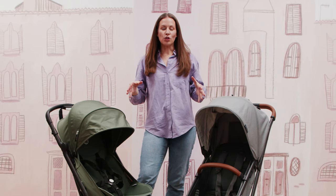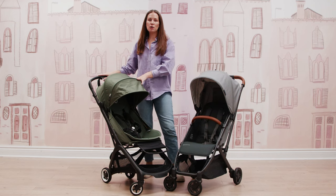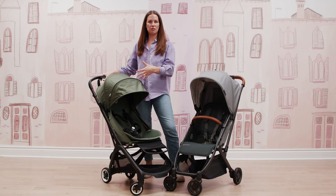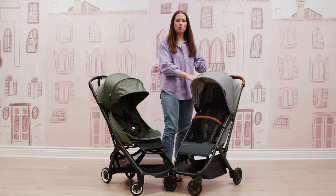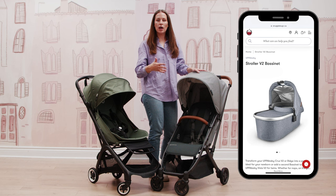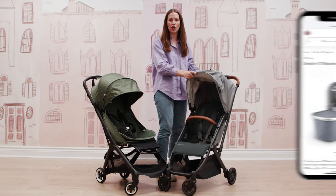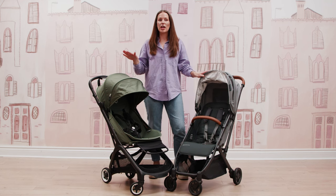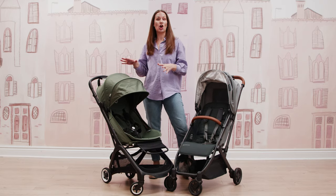Both of these strollers can be used from birth in different ways. The Bugaboo Butterfly, if you purchase infant car seat adapters and attach an infant car seat, can be used from birth. With the Minu, you can use a separate bassinet attachment or purchase infant car seat adapters to use with your Mesa infant car seat. The Bugaboo Butterfly does include a rain cover with the stroller out of the box, which is a really nice optional extra.